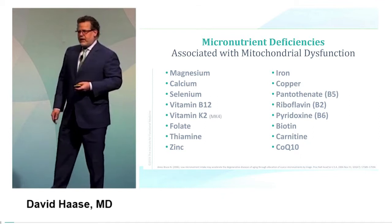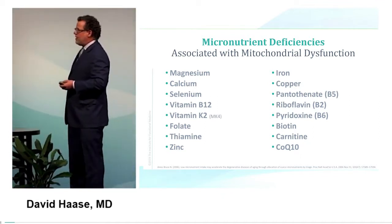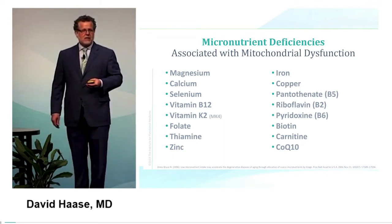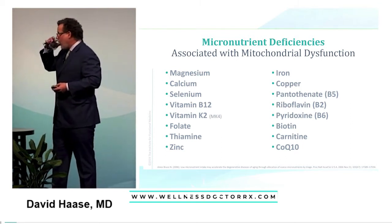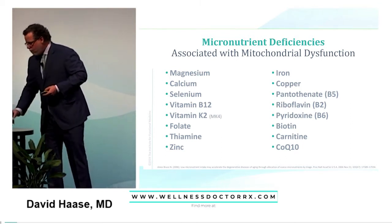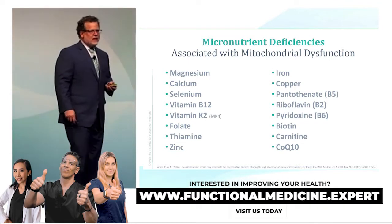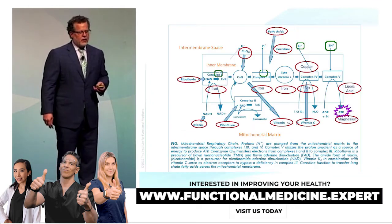What micronutrients are needed when you're dealing with mitochondrial dysfunction? The list is long, because we're talking about the very energy production system of the cell. Therefore, diet is exceedingly powerful when we're thinking about improving mitochondrial function.